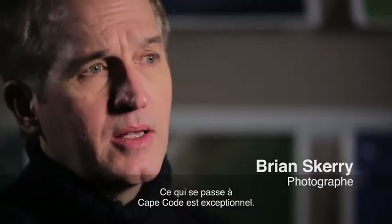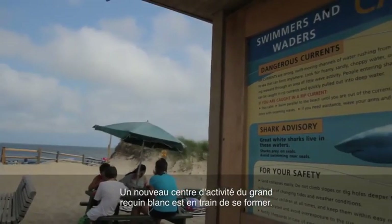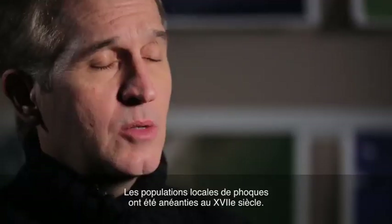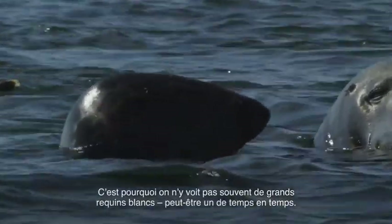What we have happening in Cape Cod is quite unique. We have a newly forming hub of great white shark activity. The sharks are coming in to feed on gray seals. Seal populations there were wiped out in the 1600s, so because of that you don't really see great white sharks there very often — an occasional one, maybe.